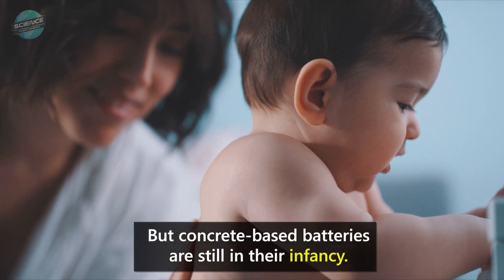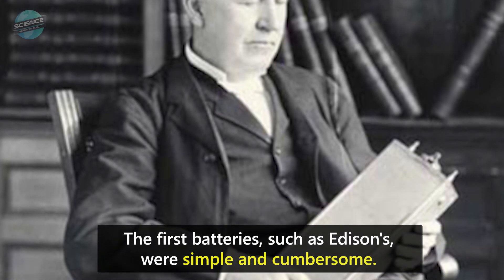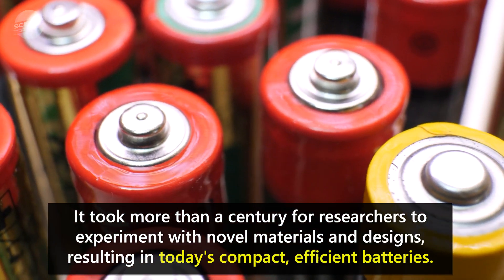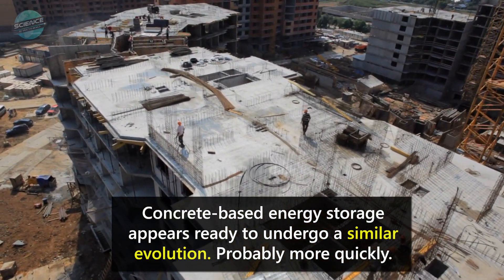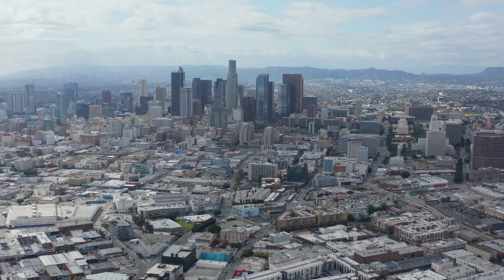But concrete-based batteries are still in their infancy. The first batteries, such as Edison's, were simple and cumbersome. It took more than a century for researchers to experiment with novel materials and designs, resulting in today's compact, efficient batteries. Concrete-based energy storage appears ready to undergo a similar evolution, probably more quickly. Researchers are looking into the far future and playing the long game. They have to.